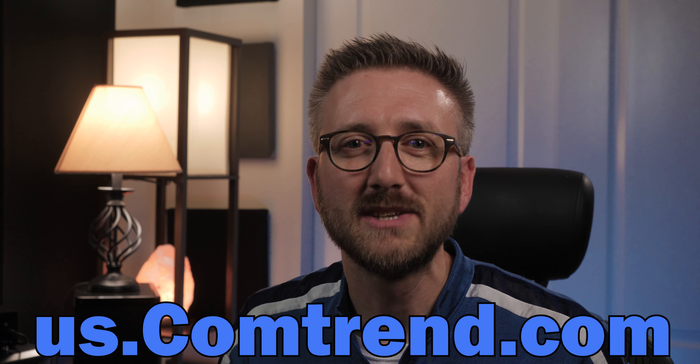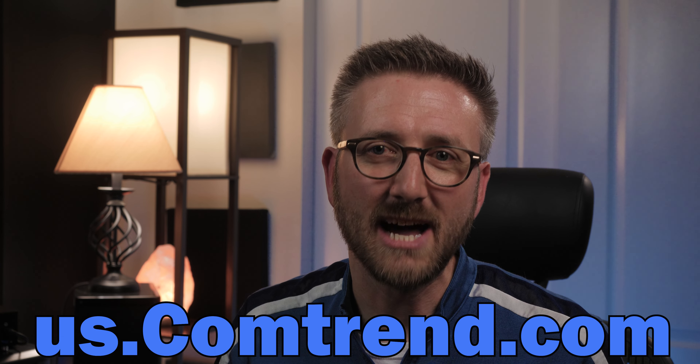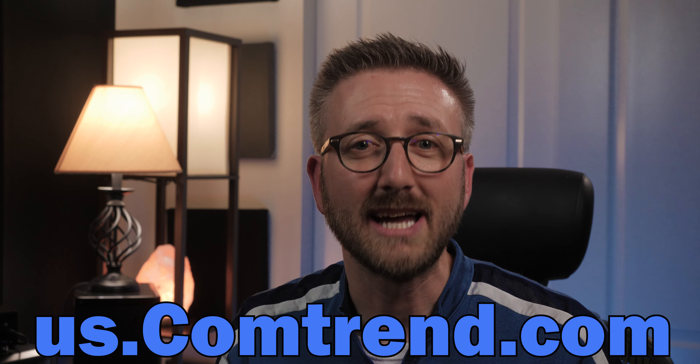Thank you again to Comtrend for sponsoring this video. Please visit us.comtrend.com to find the GCA 7000 kit and many other wonderful devices to keep you connected around the house. Also be sure to check out my other videos on the amazing Comtrend products I've reviewed in the past. If you've made it this far in the video, thank you for taking the time. If you like the types of videos that I make, please like and subscribe. Thank you so much for watching. Have a wonderful day.